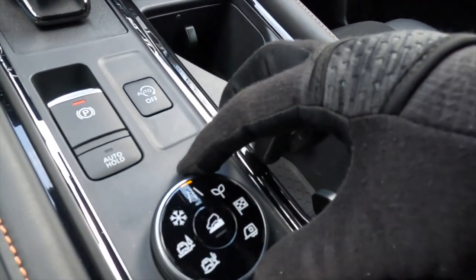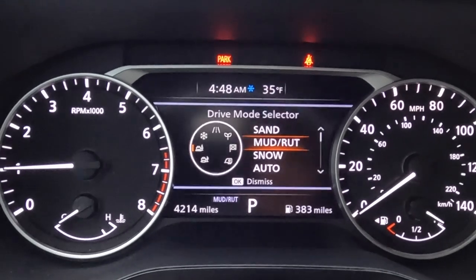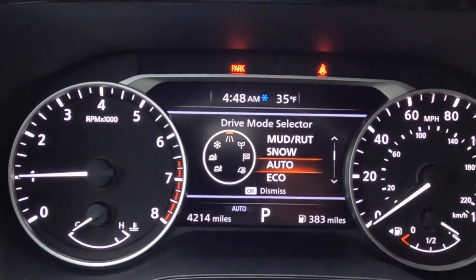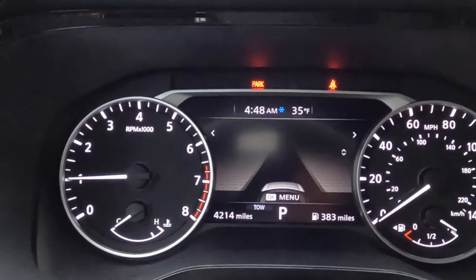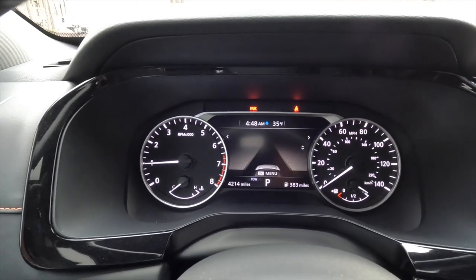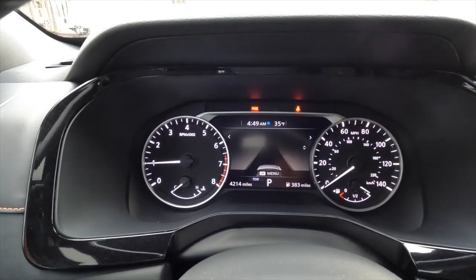Drive modes include sand, mud and rut, snow, auto, eco, sport, and tow. The Rock Creek doesn't have adjustable shock absorbers, but with steering, engine, and transmission adjustments there's a fair amount you can do. You can also manually shift from the gear selector — D or M.